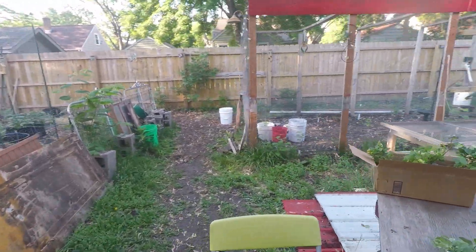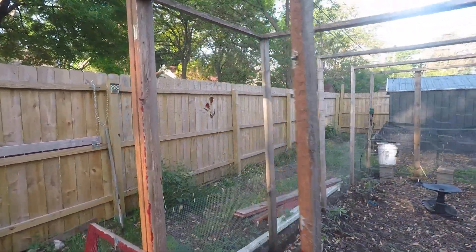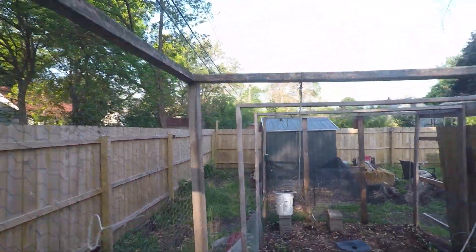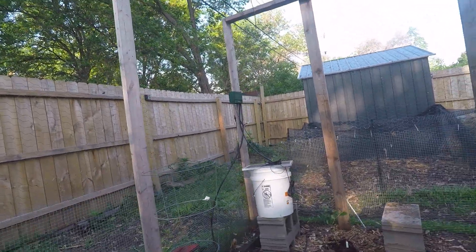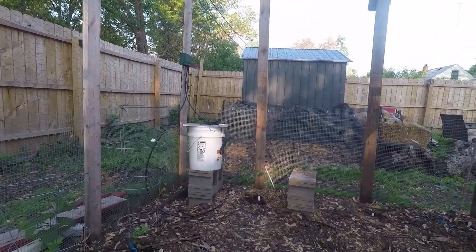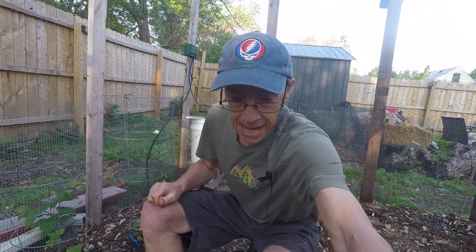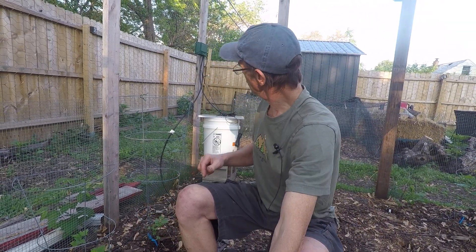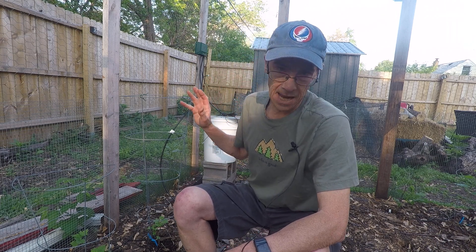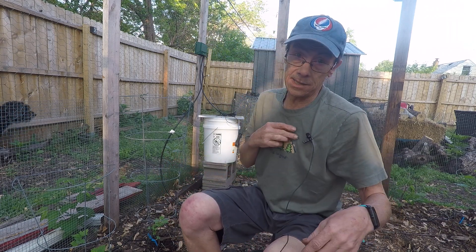Let me show you a really cool product I got. This here is our old chicken run — we took the coop down and I'm burning that now. I got this system — it's a solar-powered irrigation system and it is slick.